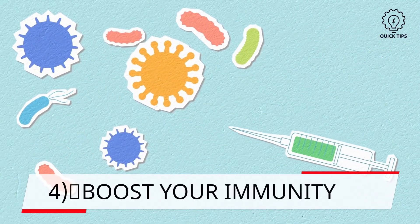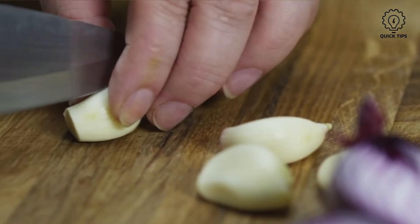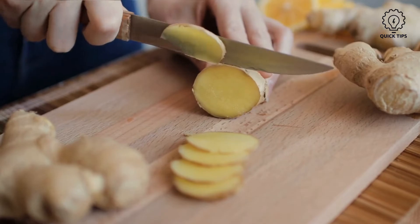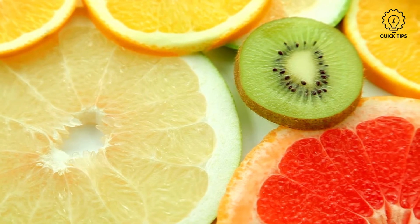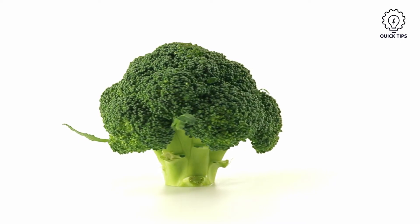4. Boost your immunity. Having garlic will boost your immunity as it purifies blood. Ginger and cinnamon will also provide the same effect. Having some citrus foods such as orange, kiwi, lemon, and green vegetables such as broccoli will help boost your immunity and recovery too.